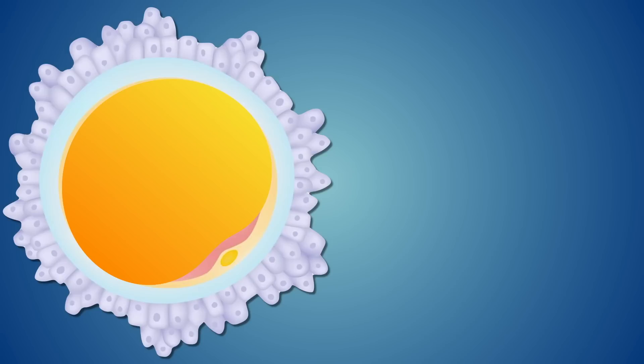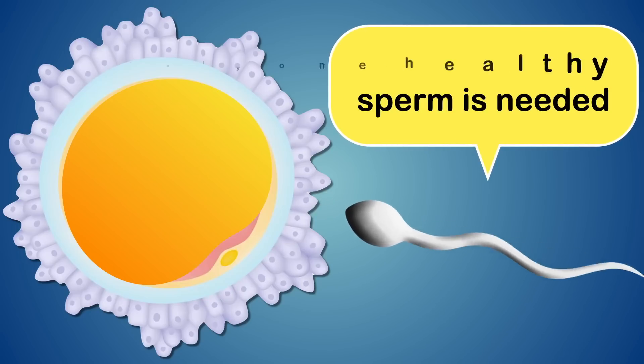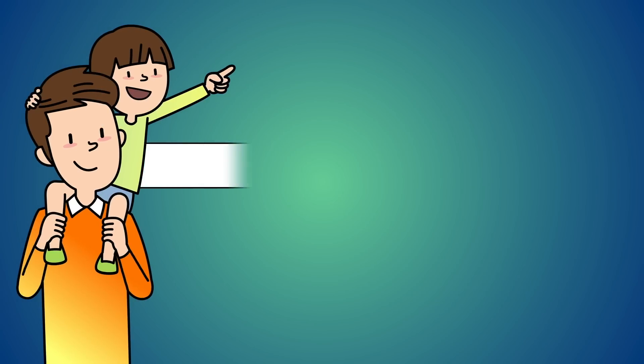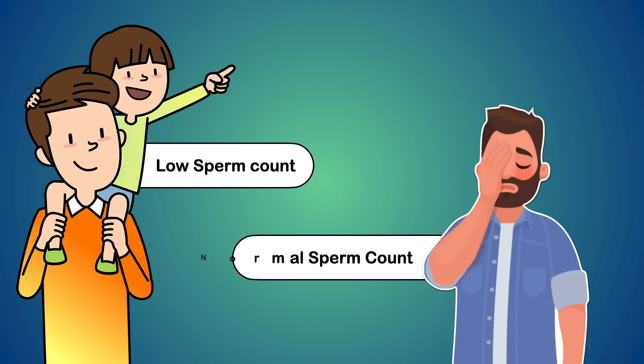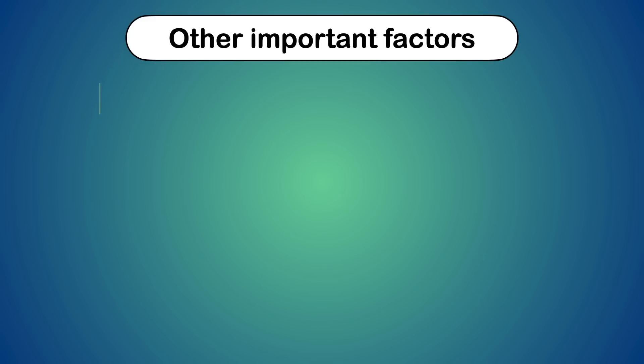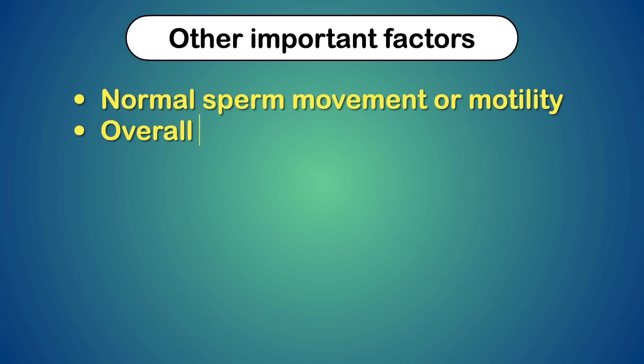You should know that only one healthy sperm is needed among the billions of sperm to get pregnant. Some men with low sperm counts successfully father children, and likewise, some men with normal sperm counts are unable to father children. Even if you have enough sperm, other factors are important to achieve pregnancy, including normal sperm motility and overall sperm health.